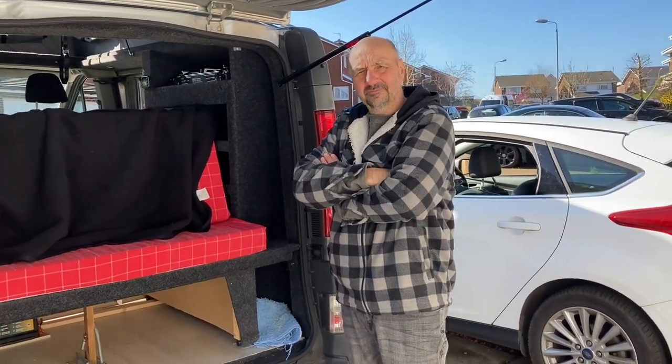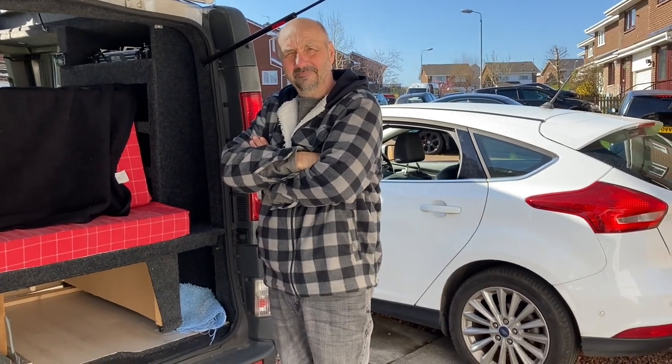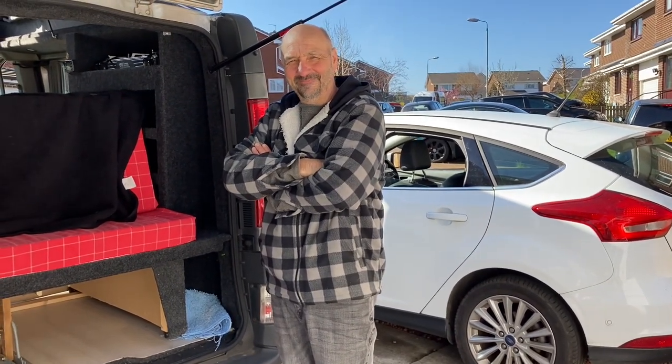Well thanks for watching. See you later. Thanks for being there. Hope you enjoy it. Bye bye.